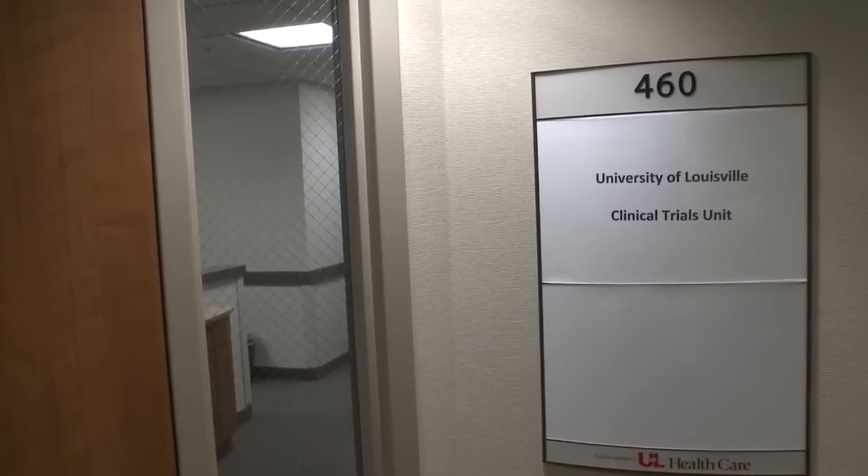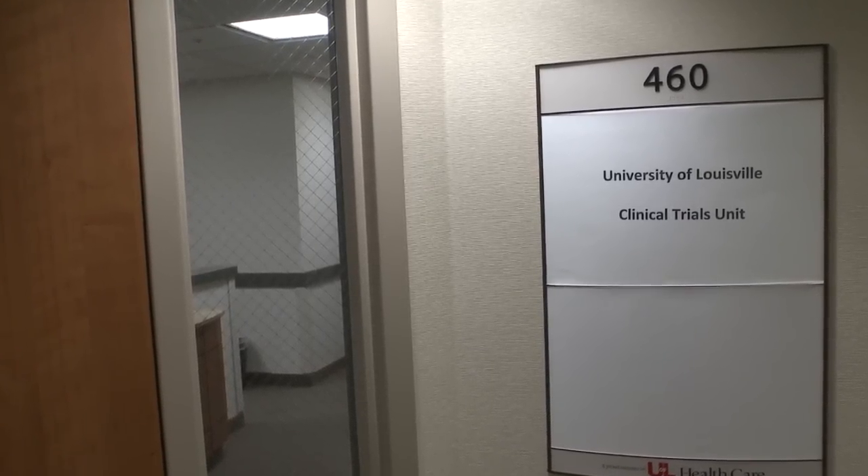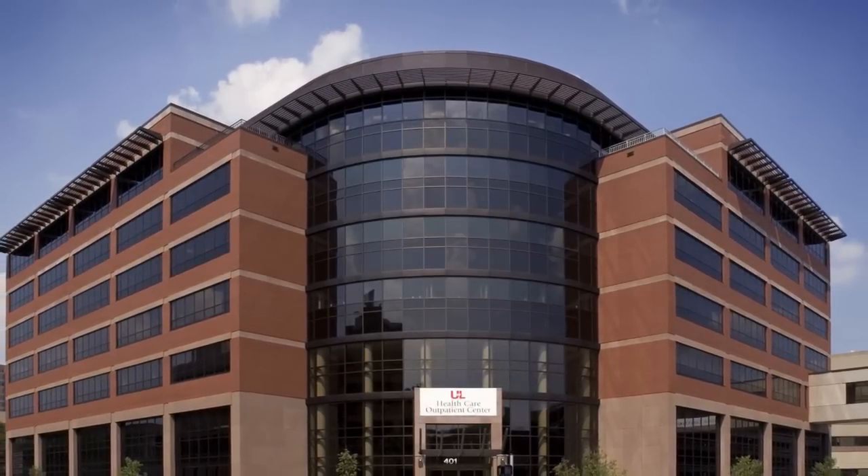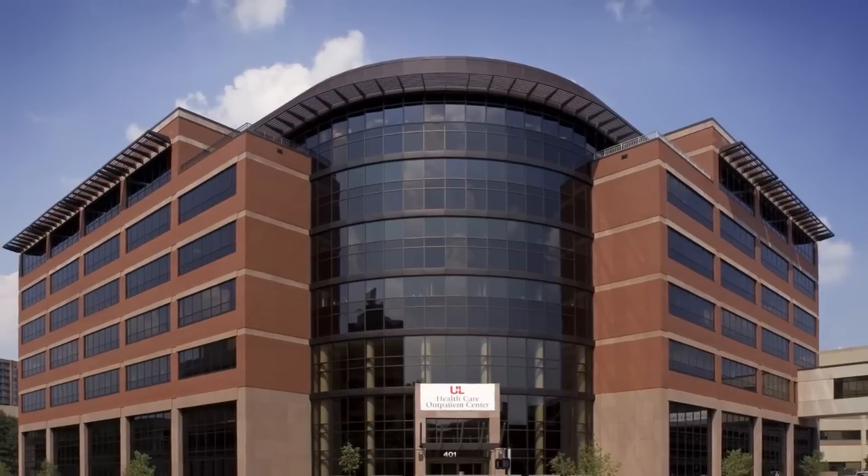We have a brand new physical clinical trials unit, right in the middle of our outpatient building called the HCOC, where all of our physicians practice. It's an absolute state-of-the-art facility.